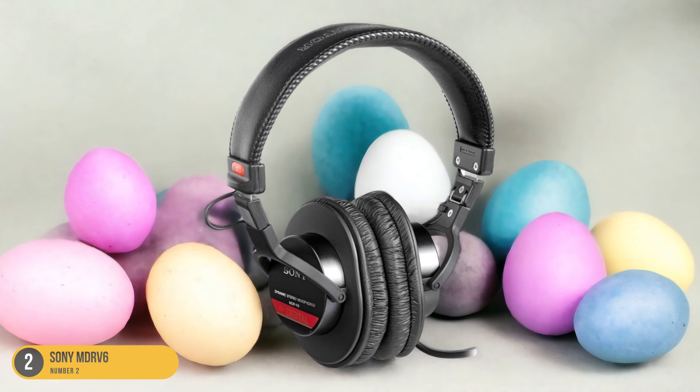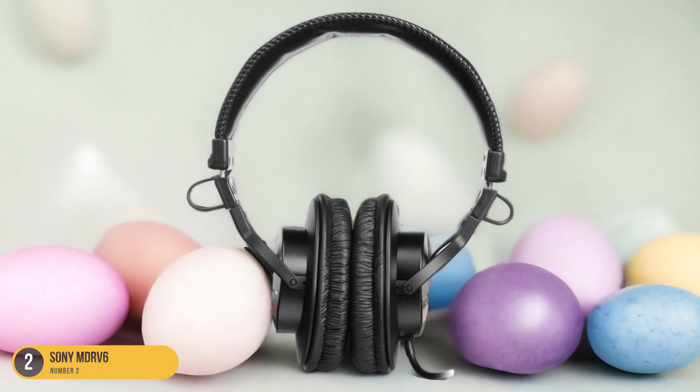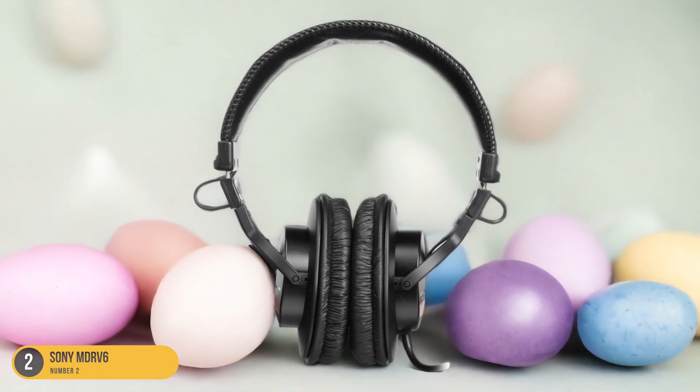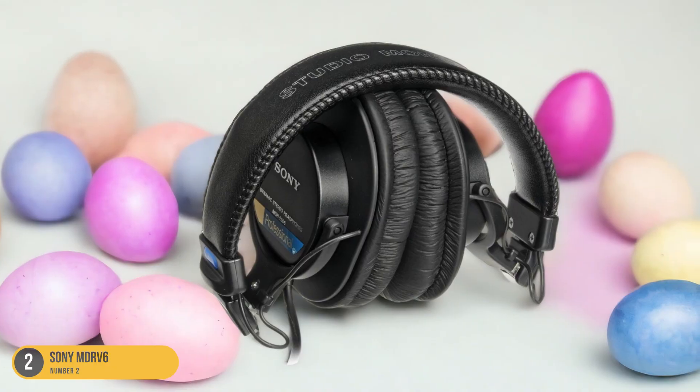Whether you're in the studio, on the go, or simply enjoying your favorite tracks at home, the Sony MDR-V6 headphones deliver a blend of durability, performance, and comfort that sets them apart in the world of audio equipment.